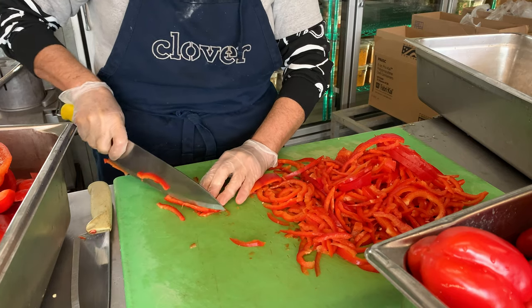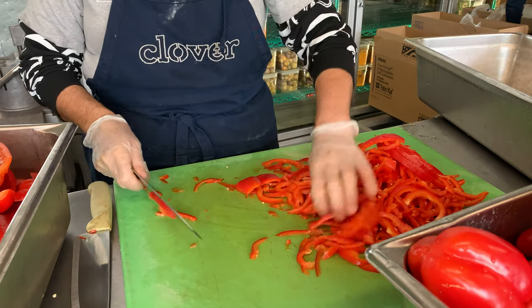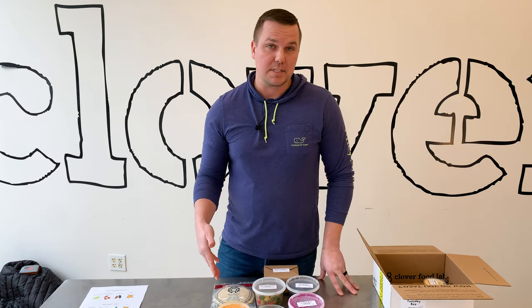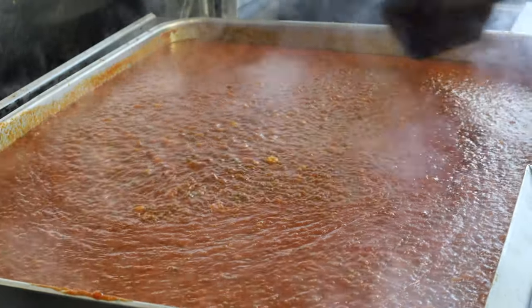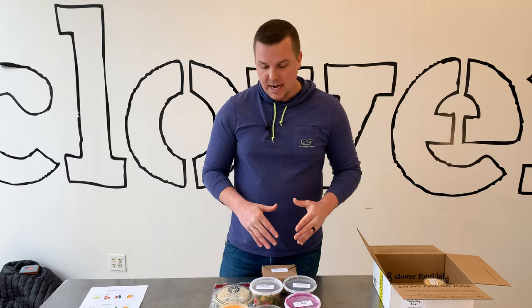We're getting those ingredients in and making everything from scratch — chopping, cutting, roasting, and assembling all of these items — and they're delivered 24 hours later to your doorstep. If you were to make these items at home it'd probably be 15 to 25 items using all the ingredients in these recipes, and we're doing all that work for you. 95% of the boxes are at a point where you're opening the lid and serving and/or heating. It eliminates all that prep work you need to do at home to feed your family.